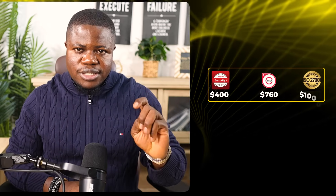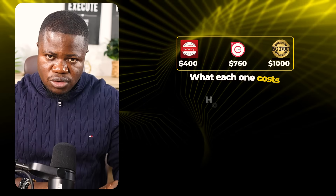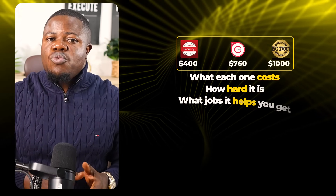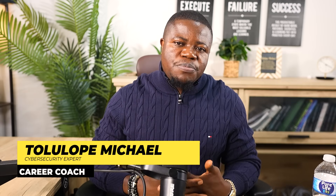Here's the truth most people don't tell you: the right certification depends on where you're starting and what jobs you're targeting. There's no one right answer. In the next few minutes, I'm going to break down those three certifications in simple terms. I'm Michael, and I've helped over a thousand people break into cyber security.